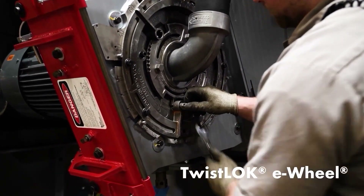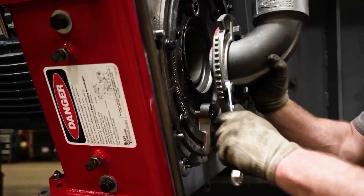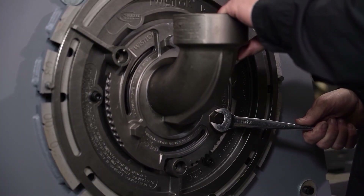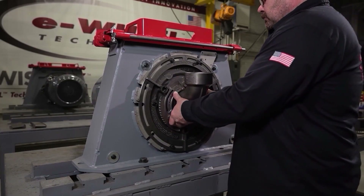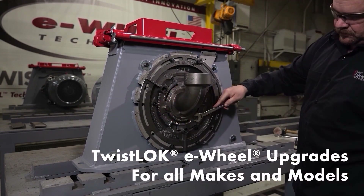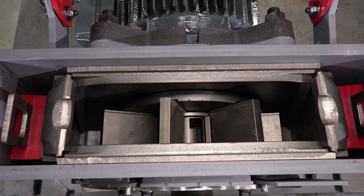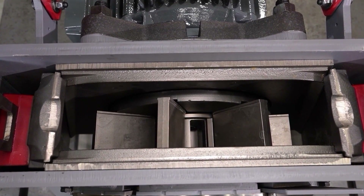Our twist-lock e-wheel is the most advanced blast wheel available — extreme-duty, precision fit components and a well thought out design that is very easy to maintain. Twist-lock components are cast in tool steel using the investment cast process, providing near machine-like tolerances. Tough tool steel metallurgy makes the twist-lock the most dependable wheel available. BCT has upgraded hundreds of machines with our twist-lock e-wheels and customers immediately see the value with improved component life and cleaning performance. BCT — we are all in, continuing to develop innovative products.